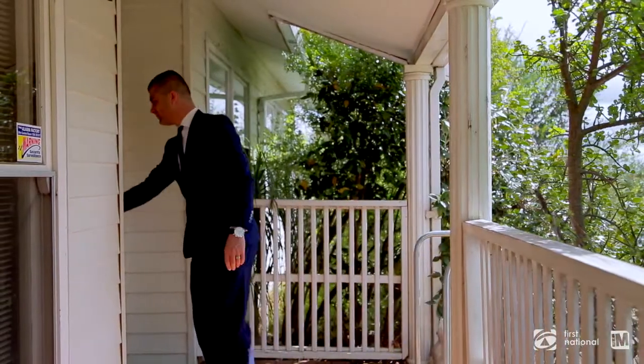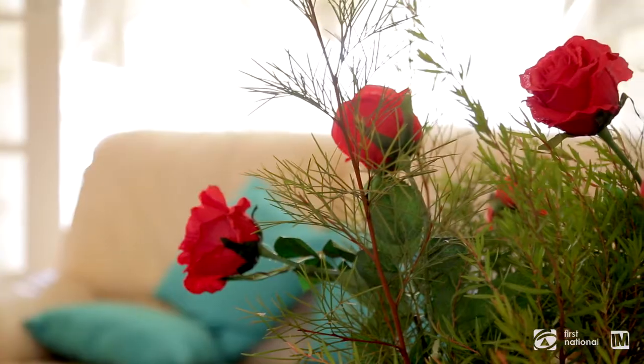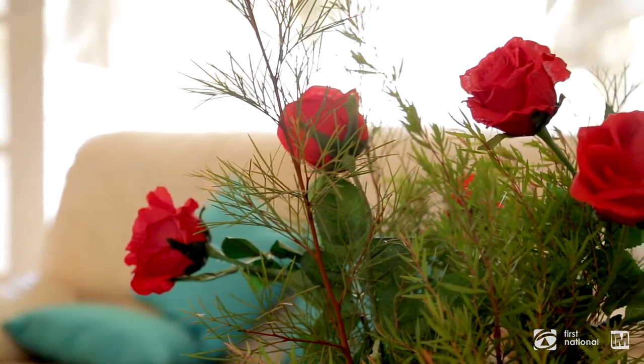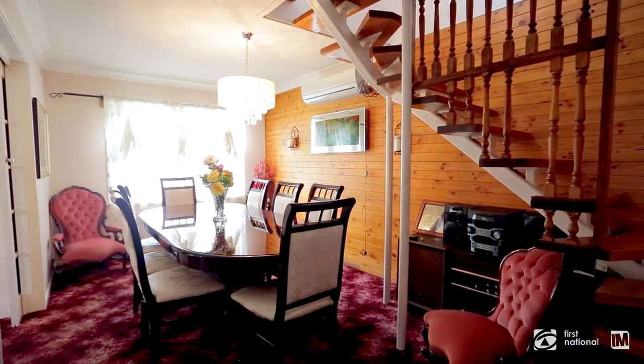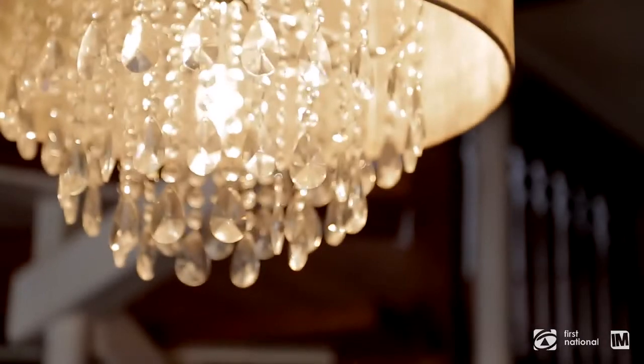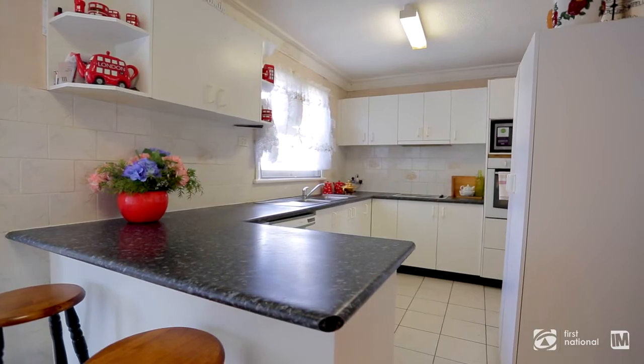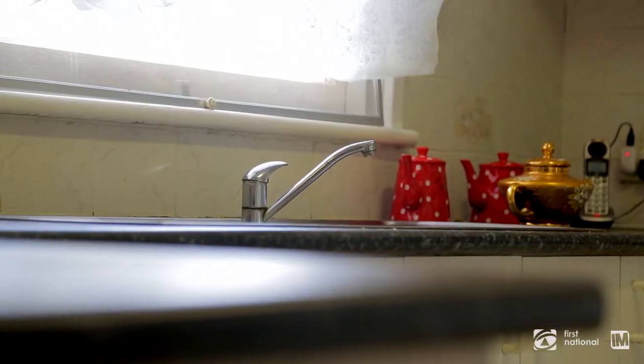We've got James and Cara inside — I cannot wait to show you through. Come on in. With multiple living areas, you will never run short of space. It is in abundance both upstairs and downstairs; you will always have room to grow your family. The kitchen is both practical and spacious, containing plenty of cupboard space and quality features.